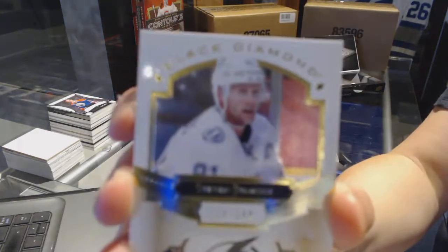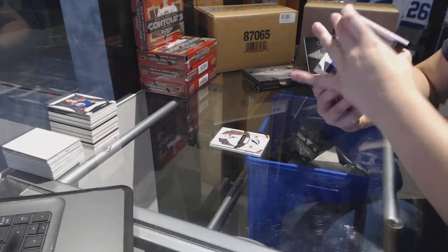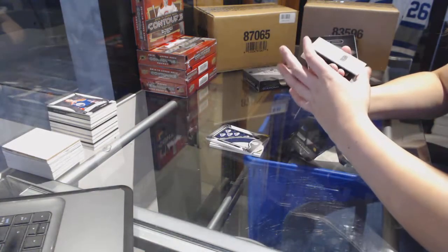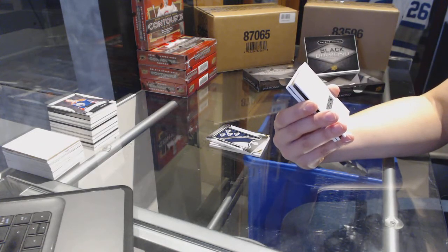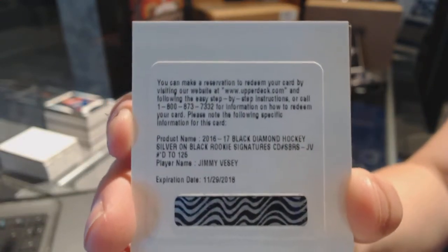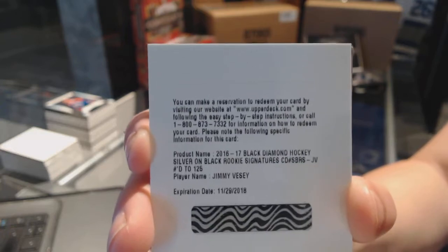We've got a base card, number to $249 for the Tampa Bay Lightning, Stephen Stamkos. We've got, for the Winnipeg Jets, Team Logo Jumbos, Mark Scheifele. And I called this — I would like that noted. We've got a silver on black rookie signatures, number to $125 for the New York Rangers, Jimmy Vesey. Called it. And you guys left it for the last three.